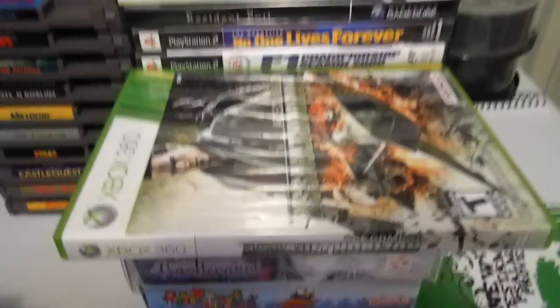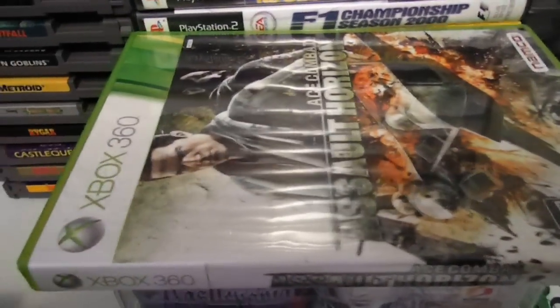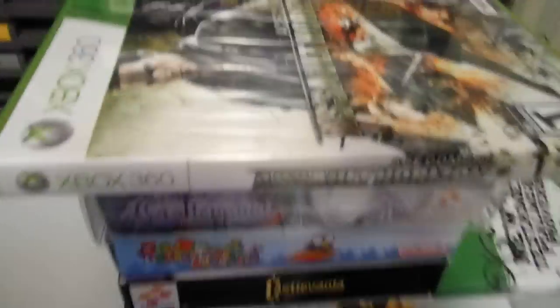I'm wondering if the 3DS version is good — Ace Combat: Assault Horizon on the 3DS. I think it's called Legacy.